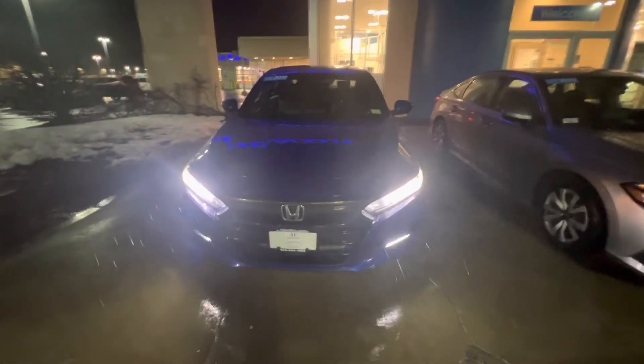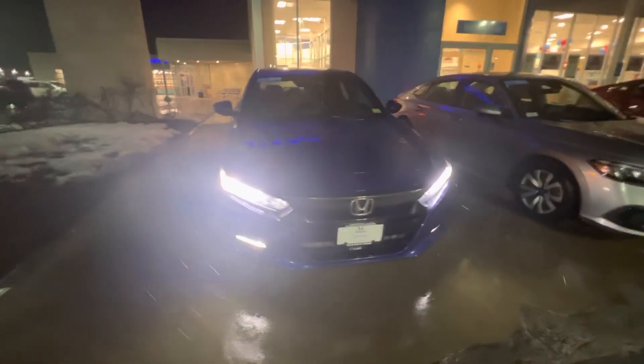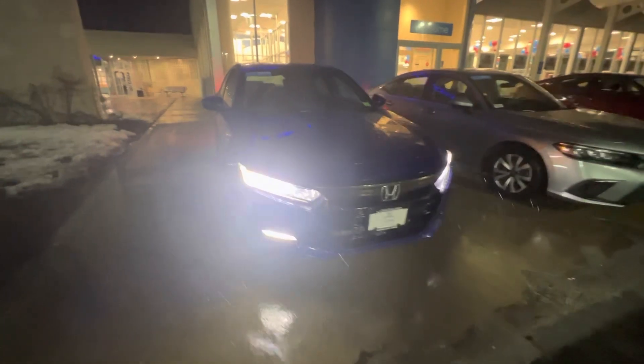Hey Phillip, this is Nick Mike Levitch over at AutoFair Honda showing you your 2019 Accord Sport in blue. Your headlights right there, nice LED fog strips down there, and your sport wheels.